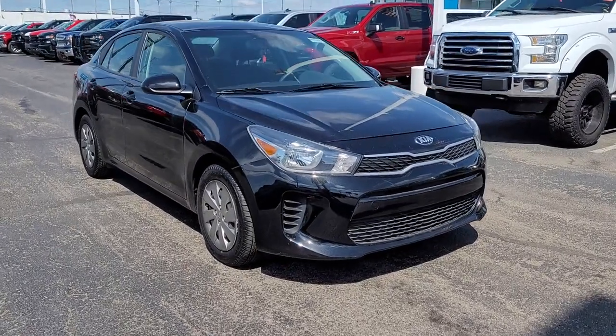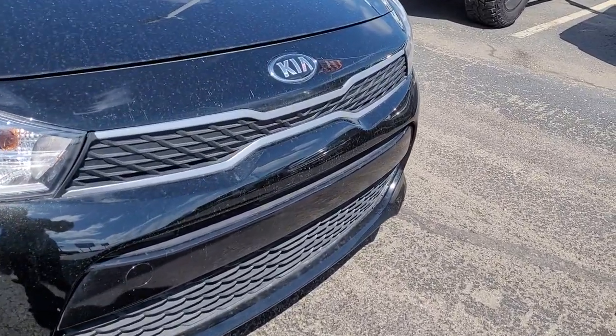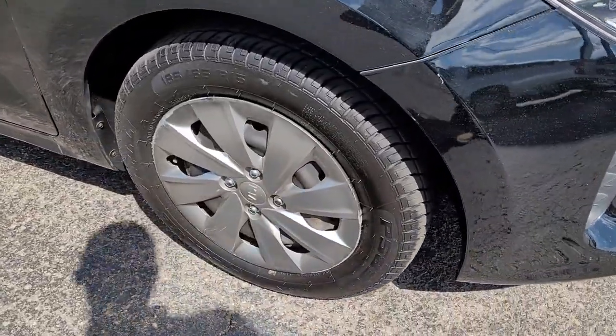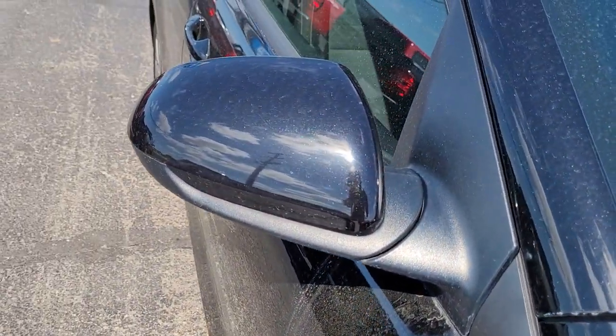You will be amazed by this 2020 Kia Rio. This vehicle is an outstanding buy with fewer than 40,000 miles on the odometer. Get the modern features you're looking for at an excellent value in this streamlined Rio.